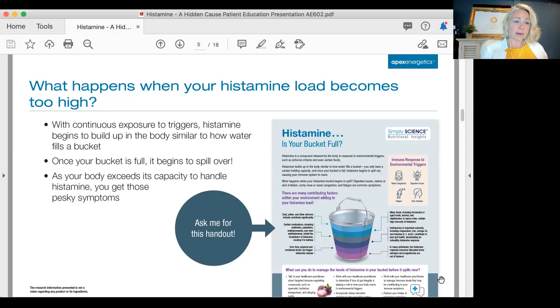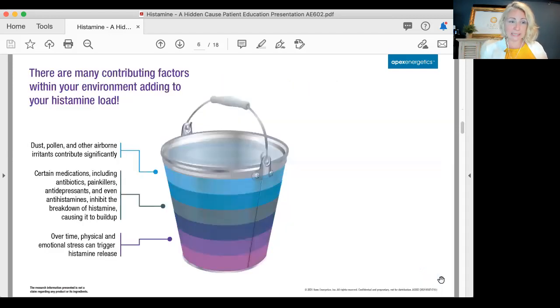We're all built with different size buckets, and sometimes the buckets have holes in them because of our genetics. Sometimes there's already dirt in the bottom of the bucket, making it appear smaller because of our genetics. So there are little tweaks going on that can really affect how our bodies respond to histamine, in addition to so many different things.